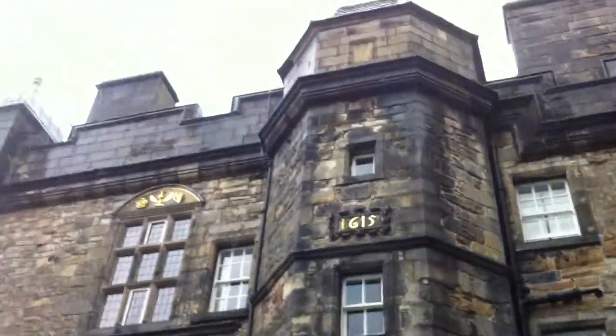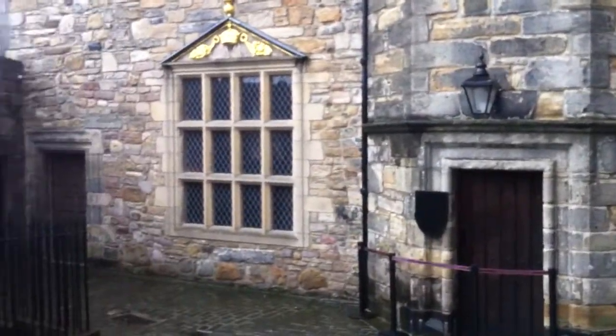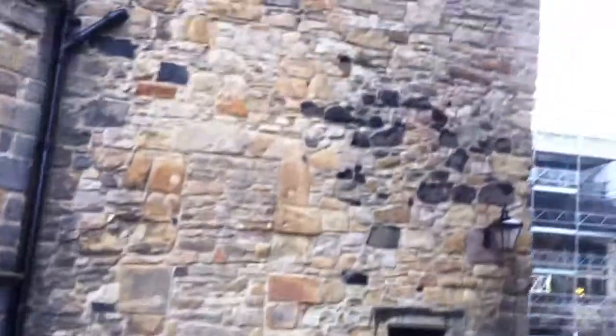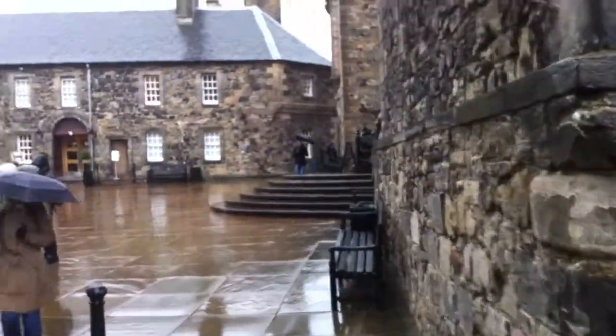We've come around the corner here. As you can see behind me, 1615 — quite a long time ago, almost 400 years in a few years. So here we go, we're entering into this — this is more of the castle courtyard, I guess.